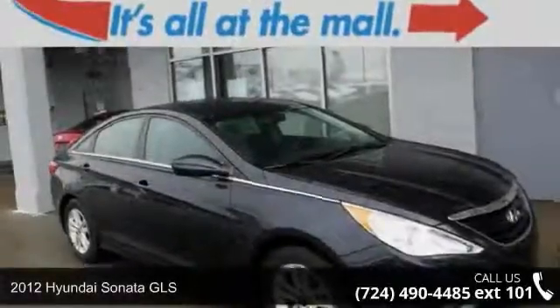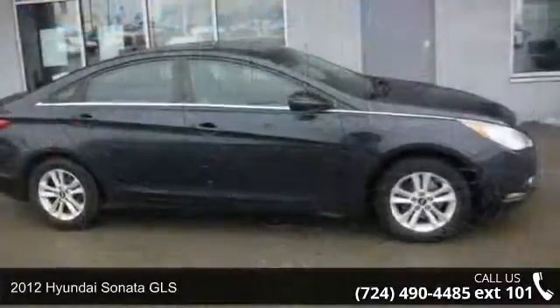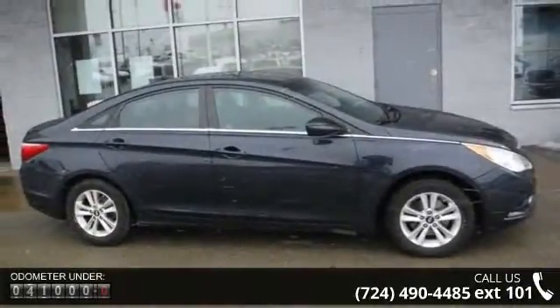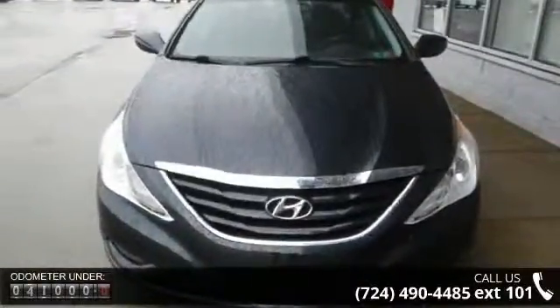Arrive in style with this 2012 Hyundai Sonata GLS. If you are looking for a first-rate auto, this one could be yours today. This vehicle comes with a reliable four-cylinder engine, connected to a smooth-shifting automatic transmission.